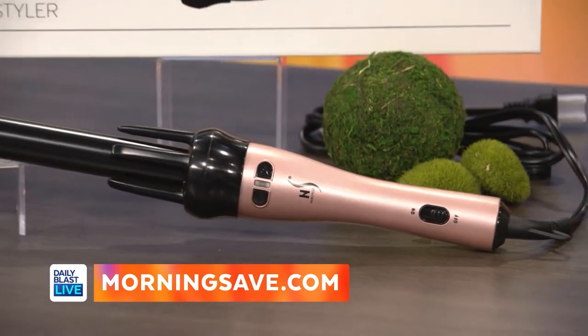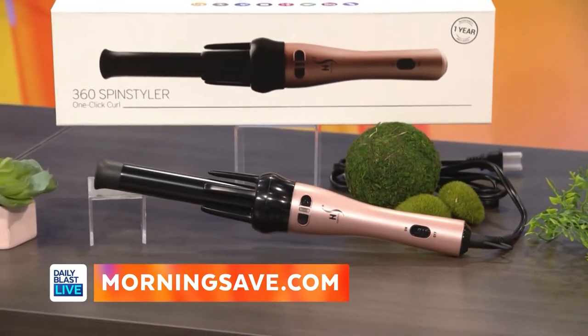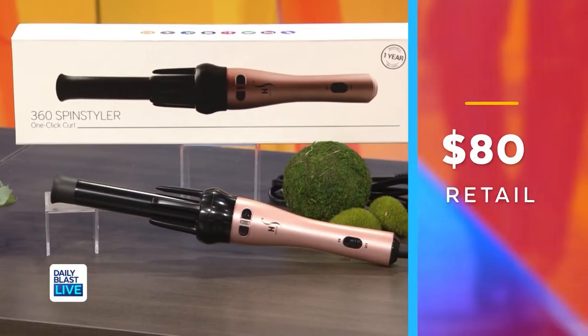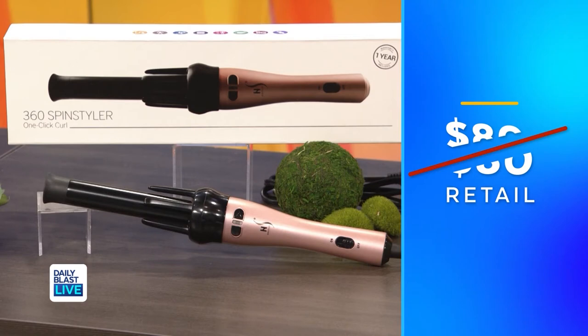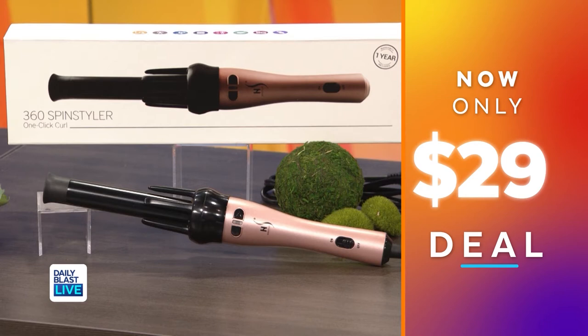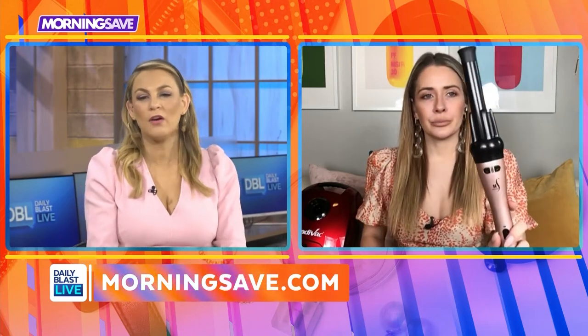It's amazing because it creates salon-quality curls and waves at just the push of a button. It gently guides and twirls your hair to perfection while locking in voluminous curls. It works with any hair type and you can style it in many different ways. Normally this is $80 but we've got it for $29, meaning our viewers are saving 64%. I love that it guides you — smart!